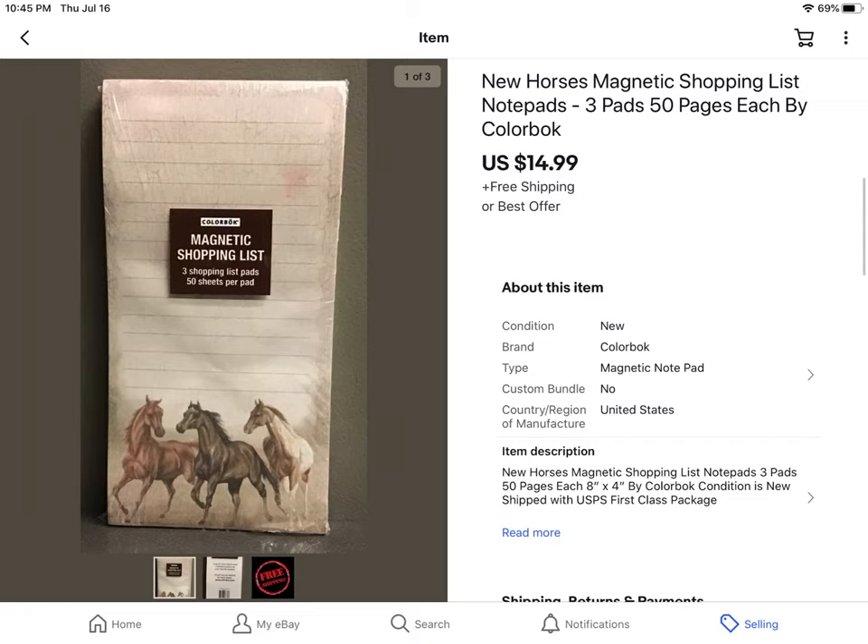These I picked up at a recent estate sale for $1. It's three pads of shopping list paper with horses, and they sold for $14.99 with free shipping.